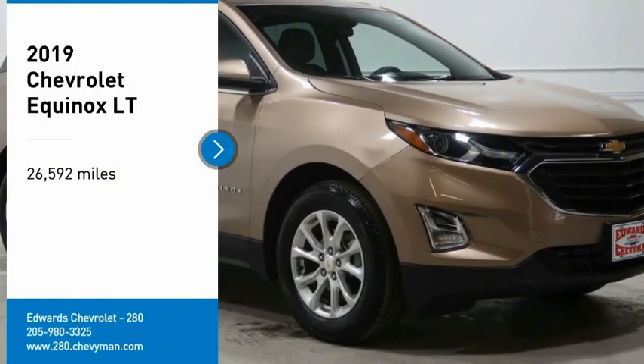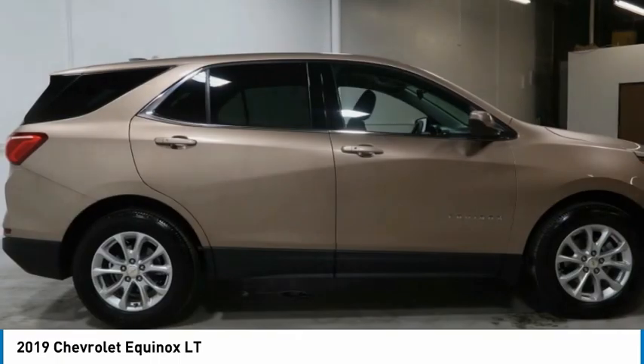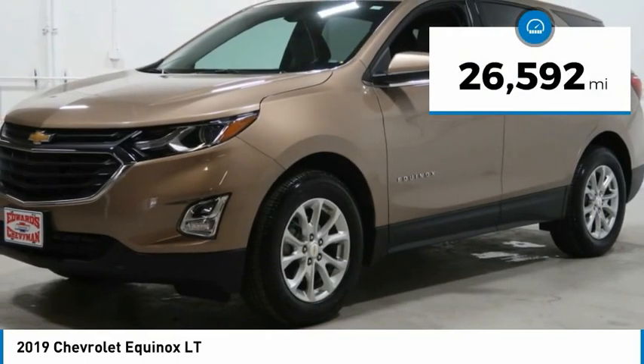Take a ride in the 2019 Equinox. Fuel efficiency, safety, and value equals the Chevy Equinox. This vehicle has less than 30,000 miles.